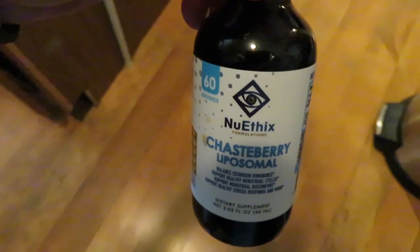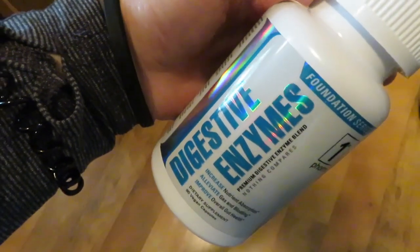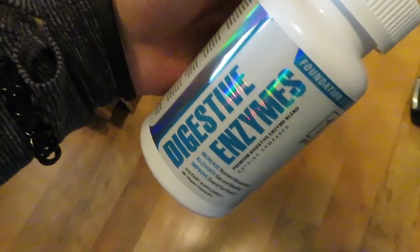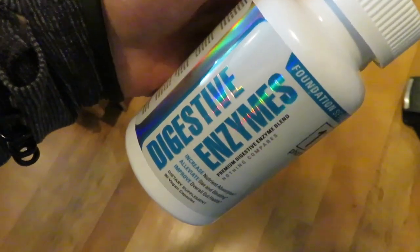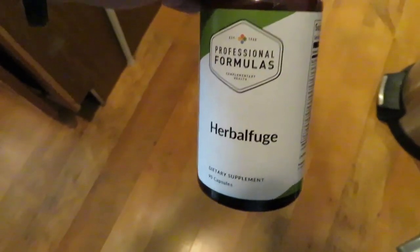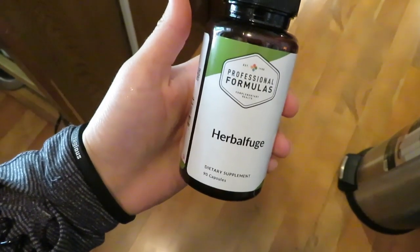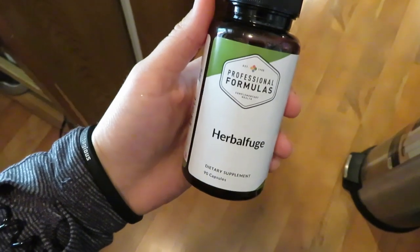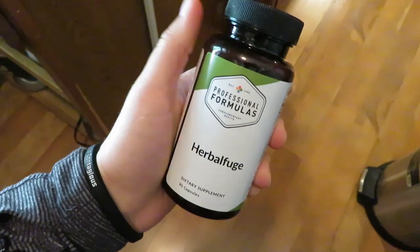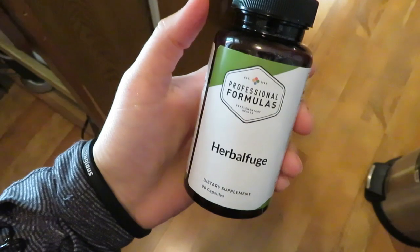I do these three times per day. Two digestive enzymes, right along with the liquestences, 30 minutes before I eat to help get my digestive and absorption ready in the intestines. I also do one capsule of Herbifuge before eating. Herbifuge is a supplement — there is no better way to put it — than a parasite worm killer. I am currently on this as well as the Parasite Complex liquestence, and these two are the main things I'm doing to target my parasite.